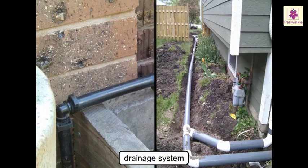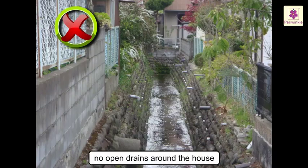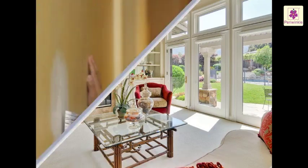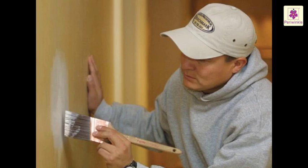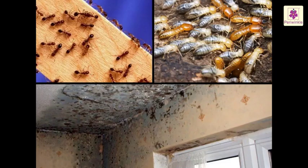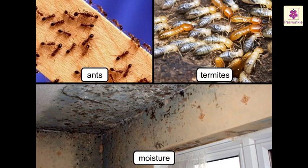It should have a proper drainage system to carry dirty water away from the house. There should not be any open drains around the house. Our house should be kept clean at all times. The house should be whitewashed or painted regularly — this will protect it from insects like ants and termites, and from moisture.